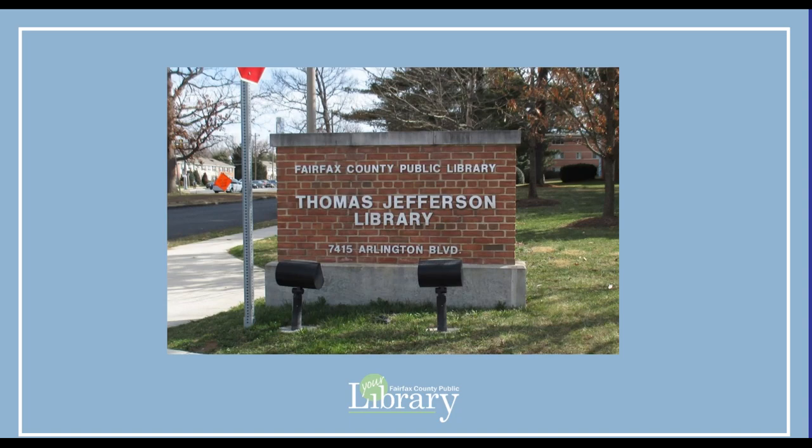Thank you for watching this video. Your next step is to come into the Thomas Jefferson Library to finalize the room reservation paperwork. Please bring a photo ID with you. If you have any questions about the procedures you viewed here, please ask library staff. Thank you.